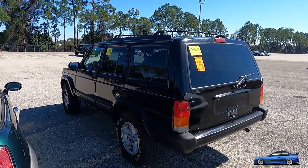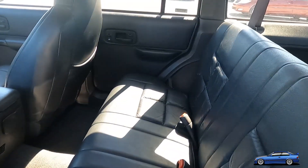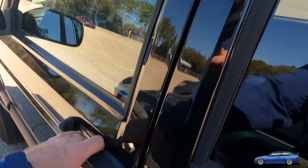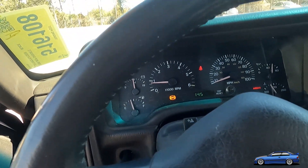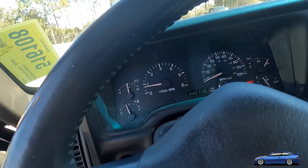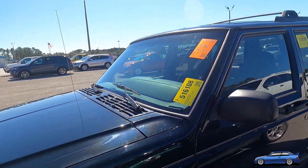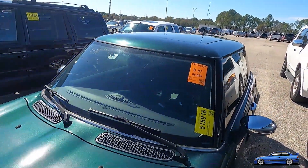These old Cherokees do huge money at this auction — like six, seven thousand dollars sometimes. I get that they are pretty capable, and I understand why people want them, but these were dime a dozen back when I was young. This one's very clean, very nice, so it's doing all the money. I'm not even going to look at it any further because it's literally pointless. I'm not buying that thing for what they want for it. It's not a $2,000 truck anymore, not even close.